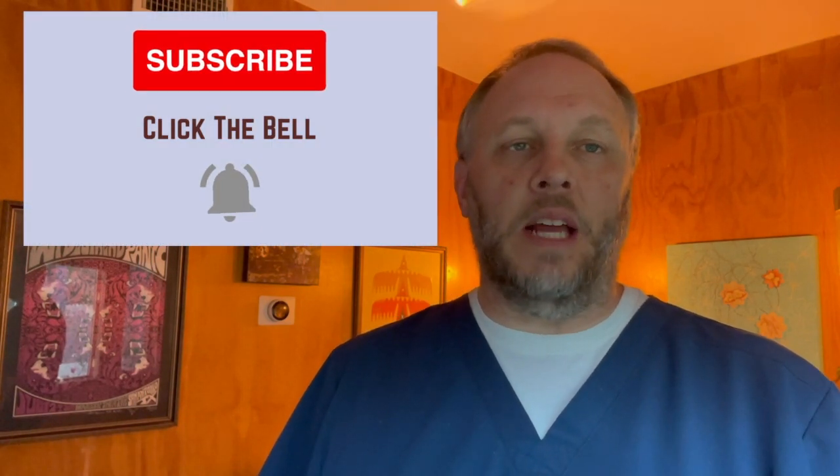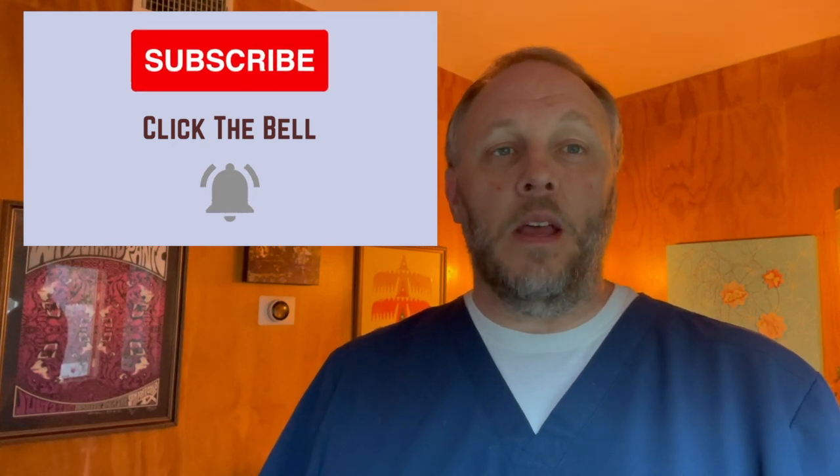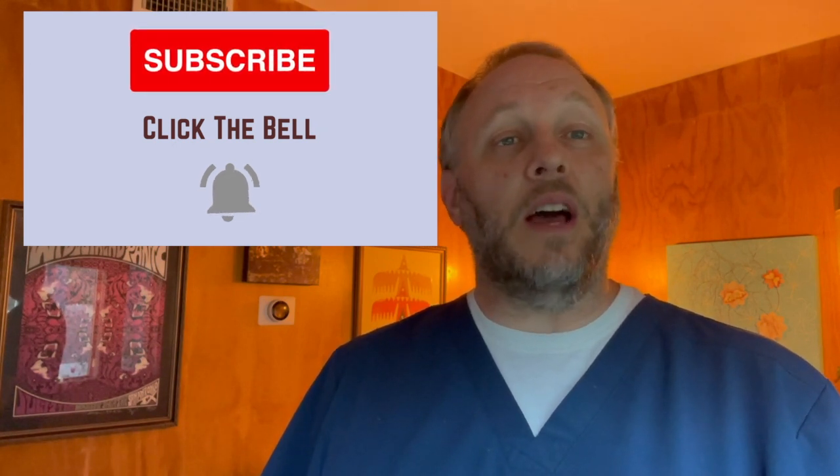Can you do me a favor and subscribe to my channel and click on the bell so you're notified when our content comes out? We offer content on holistic health and wellness and would love to have you a part of the team watching.